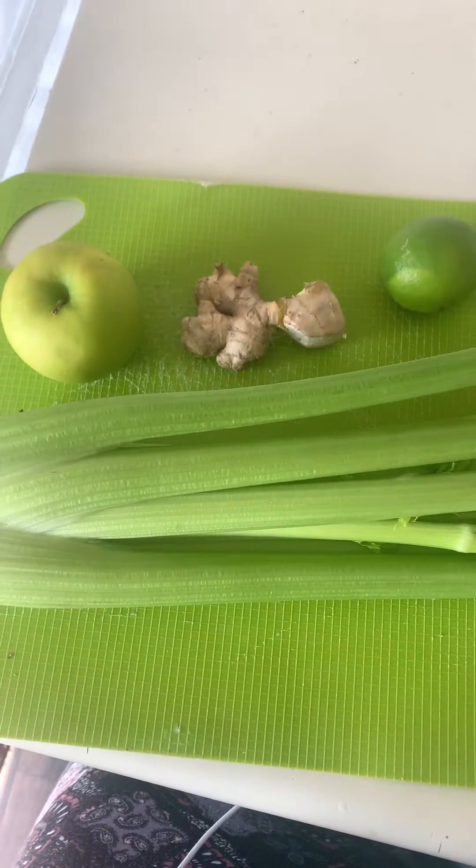We're going to do this green juice. I got celery — you can do celery by itself — but I like to add celery with typically a Granny Smith green apple and a lime. Today I'm going to add some ginger to it. Ginger is really good for inflammation; it has a lot of antioxidants and it's just really, really good for the body. So this is what I'm going to be putting in my green juice.